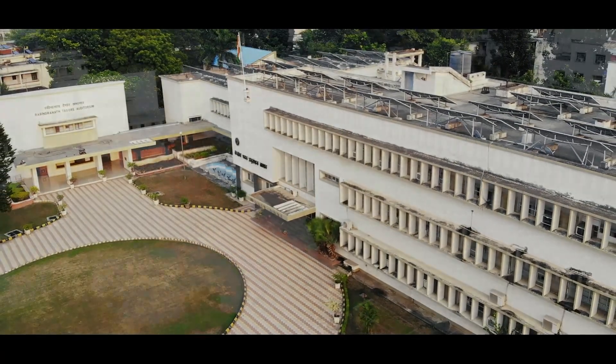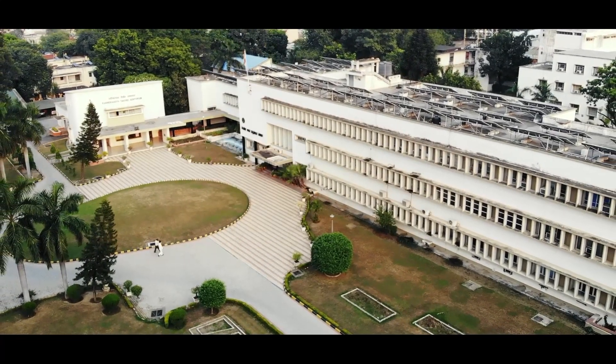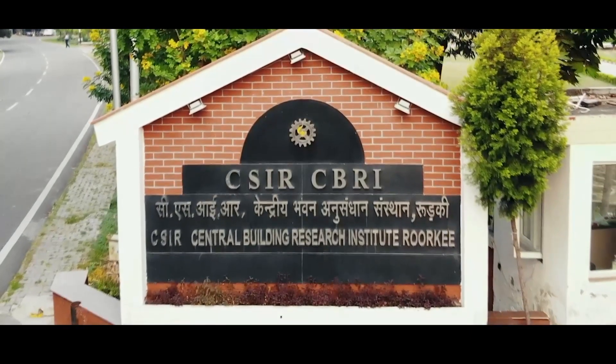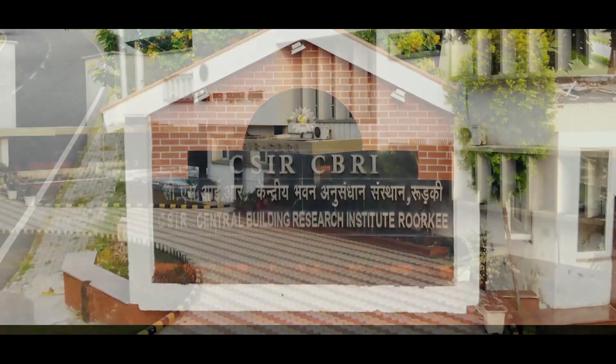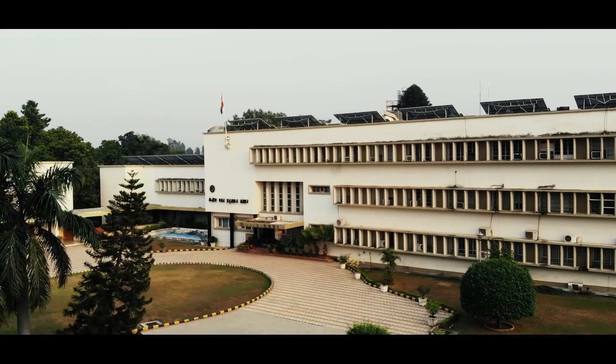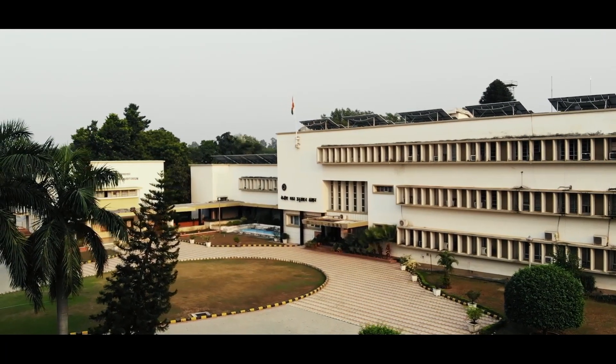Central Building Research Institute, also known as CSIR-CBRI, is a constituent establishment under the umbrella of the Council of Scientific and Industrial Research, CSIR. It has been tasked to generate, cultivate and promote building science and technology in service of the country.